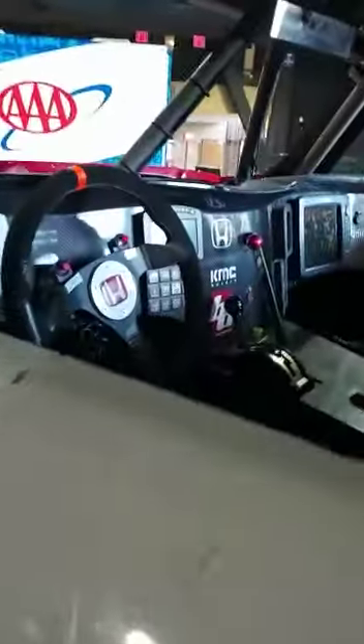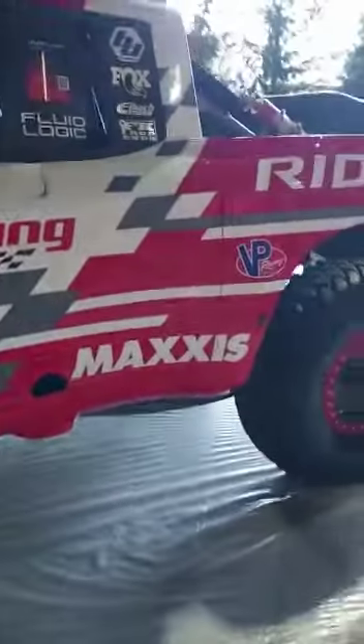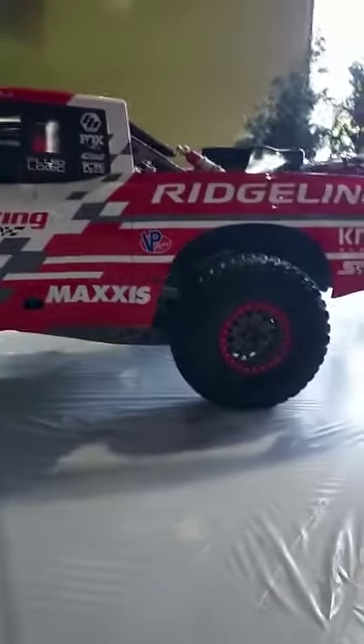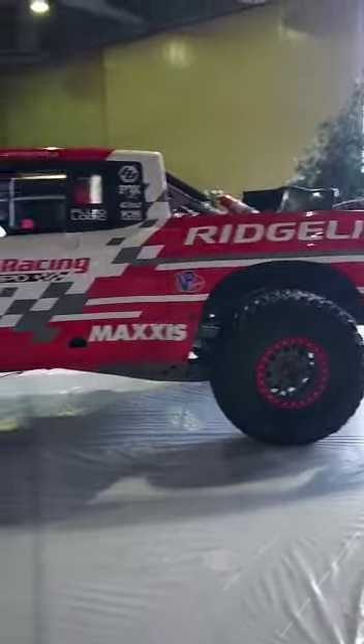Can't even imagine what this thing costs. So we're going to make a little rock island for it the way we did in the Toyota party in Las Vegas.